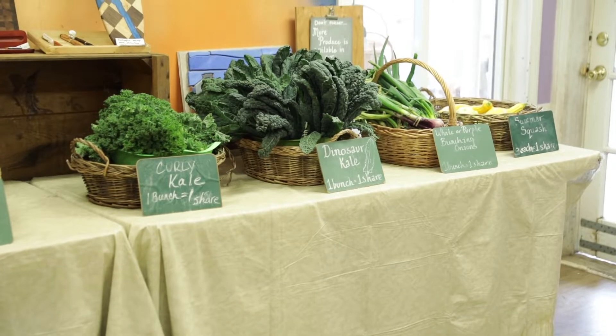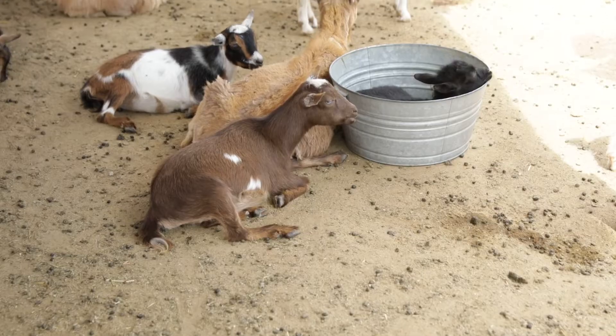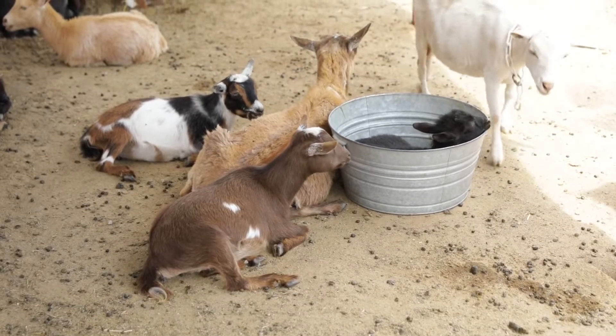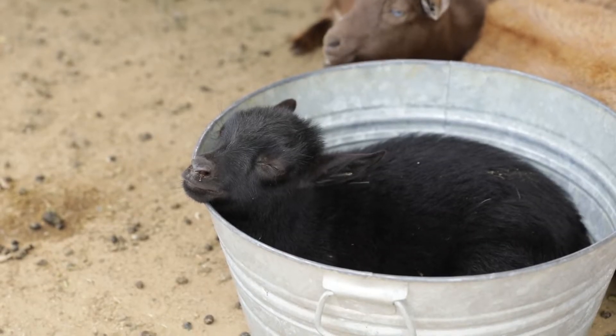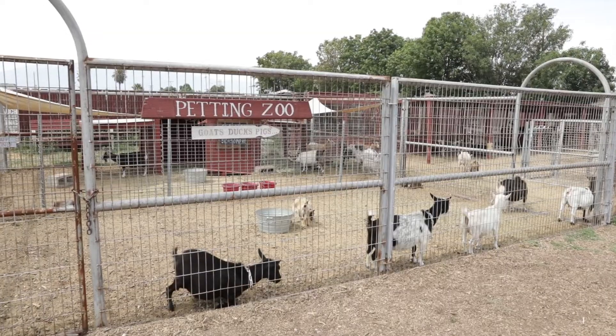What is your favorite animal here at Amy's Farm? The truth is I don't have a favorite. There's probably nothing more delightful than watching - and we have them right now - baby goats. They're the miniature Nigerian dwarf goats, so the babies are smaller. Watching those newborn baby goats play and jump and all that.